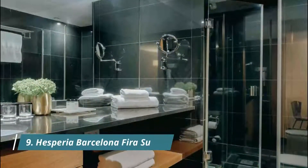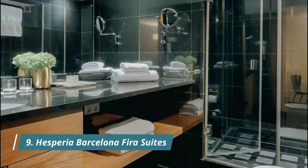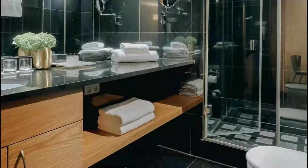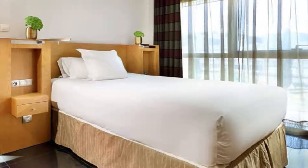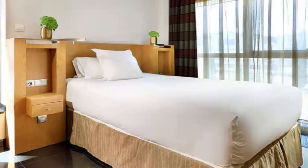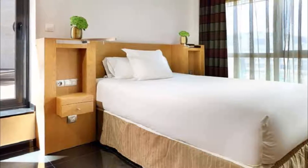Hesperia Barcelona FIRA Suites is located in the FIRA Business District in the outskirts of Barcelona, with direct metro links to the center. We liked that we had a kitchen to store our food. There was great soundproofing between the rooms and the hallway. The hotel was close to the ferry so we could get settled when we landed.